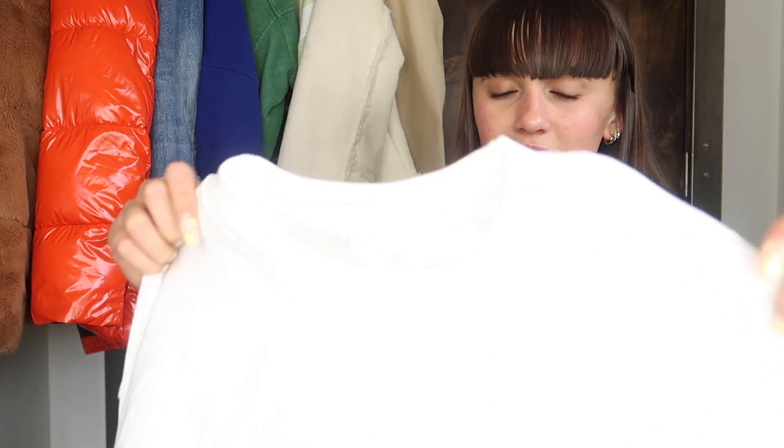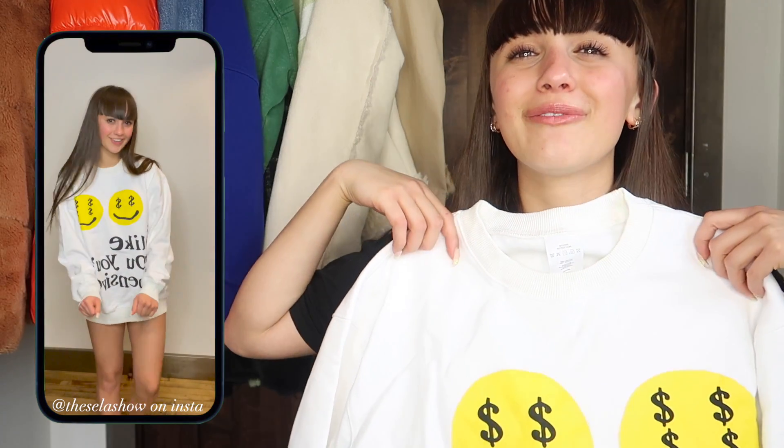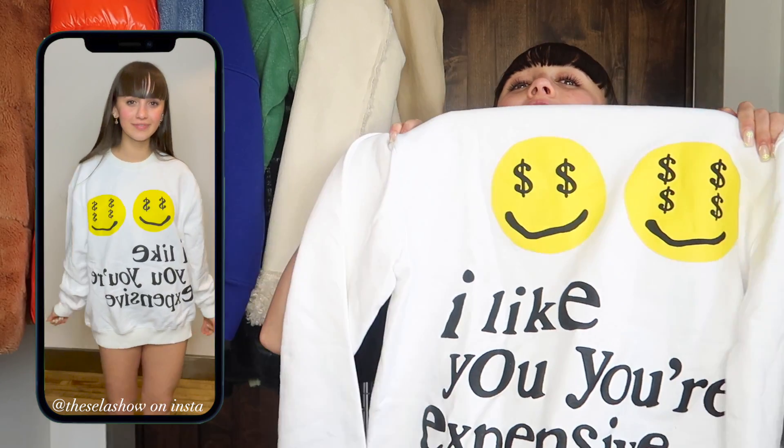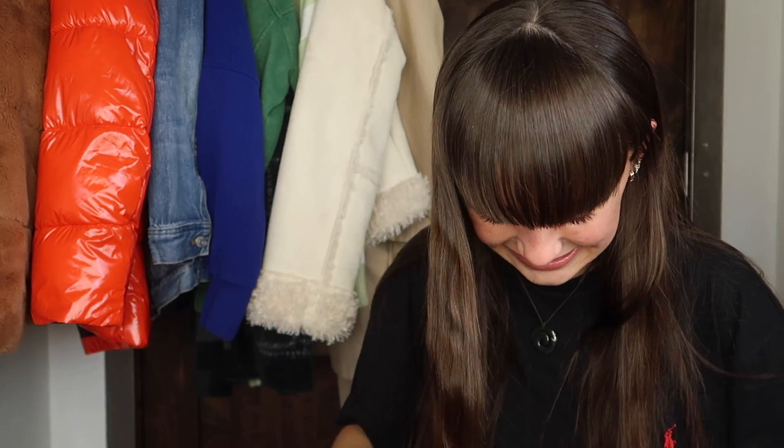The next item I did get oversized — I got it in a medium, and I'm pretty sure it was men's sizing, so that's like a women's extra large. This is it — it's this big sweatshirt. I wanted this for so long, and it says 'I like you. You're expensive.' I like expensive things, so that's why I have to get super successful. This is so comfy, and I literally have wanted to wear it every single day since it came in the mail, but I had to wait to film this video.